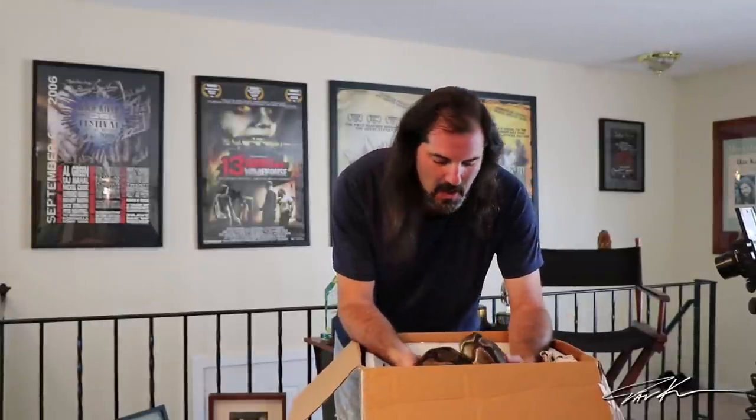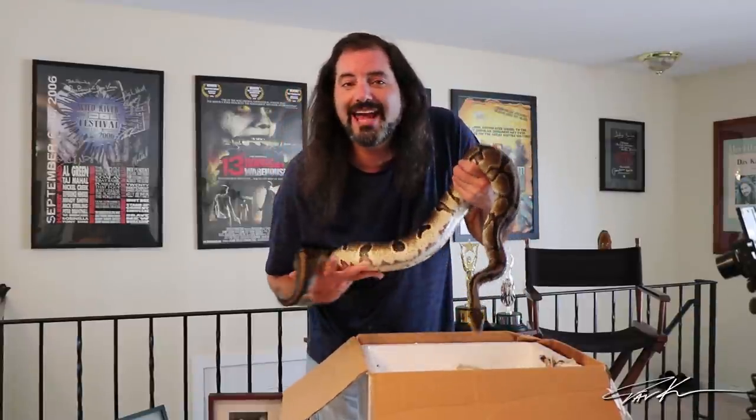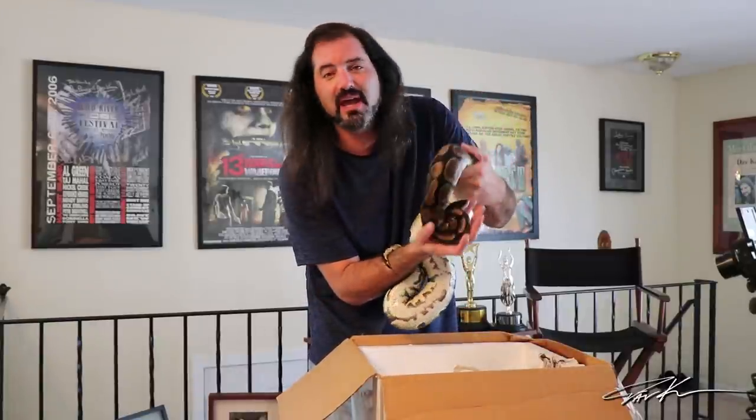Snake number four of four. So far we have what could be a pumpkin pied, a pied, and a pastel het pied — all adult females going into my breeding program. This one could be amazingly awesome. Holy crap, guys — this is why this box was so heavy. This is a 3,500-gram adult female het pied. Mike told me she laid 14 eggs for him last season. There are endless possibilities with these kinds of snakes, especially when you have one this enormous.